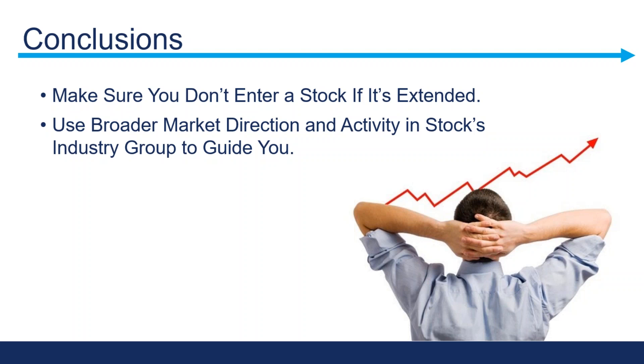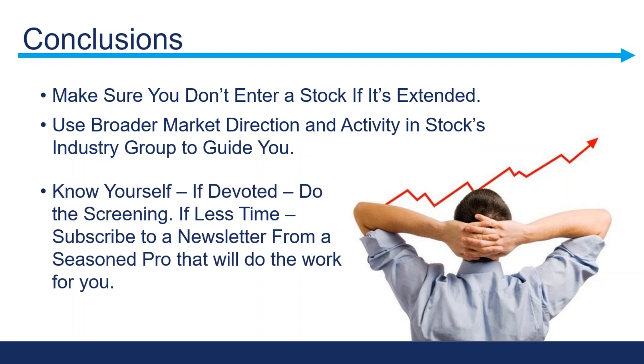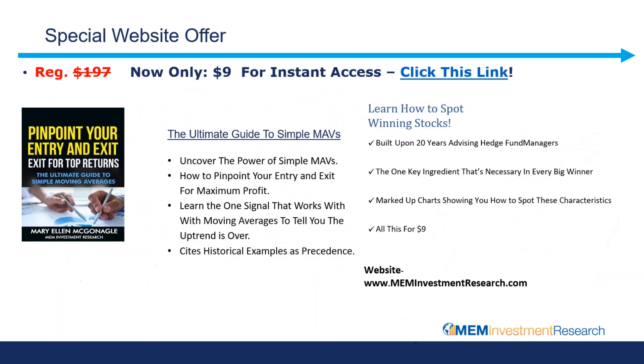You also want to pay attention not just to the stock but what's going on around it. Know yourself — if you're devoted, do the screening we mentioned: where the stock is relative to its simple moving averages, how you can identify powerful stocks. If you don't have the time, newsletters such as mine do the work for you — I am pointing out stocks that are in their current buy zones, with a list of about 25 stocks highlighted each week as extended, in buy zones, or strong buy zones, while also adding new positions. Those wanting to trial that should reach out and we'll give you a link.